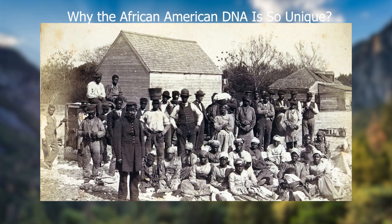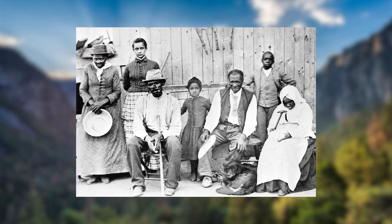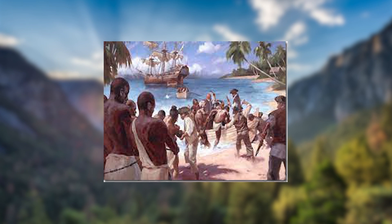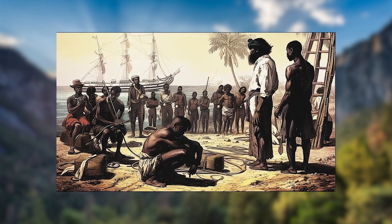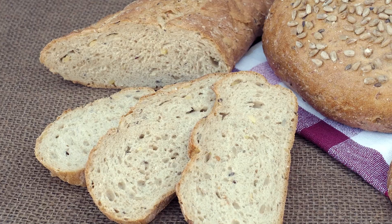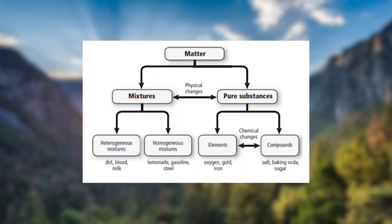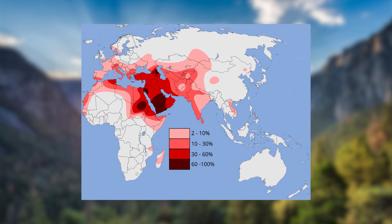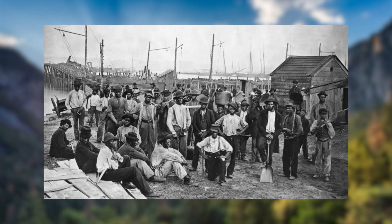Why is African-American DNA so unique? Over generations, African DNA has endured admixture with genes from other continents ever since millions of Africans were forced to leave their homes in West and Central Africa. As African-Americans tried to preserve their cultures through food, music, language, and spirituality, genetic tools like admixture mapping, mtDNA, and yDNA have now helped them reconnect with their lost origins. What did the analysis of their DNA reveal, and why is their DNA so unique?